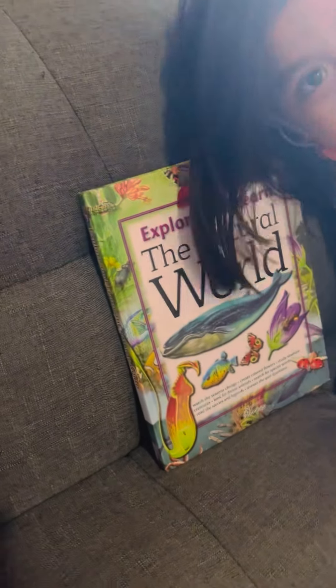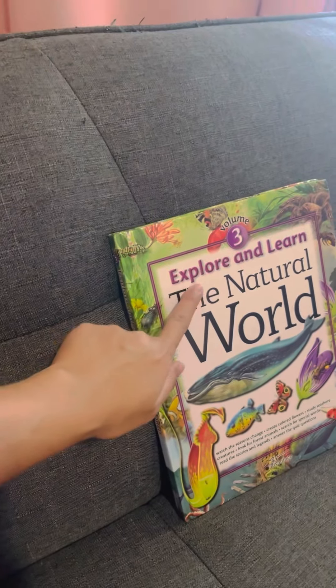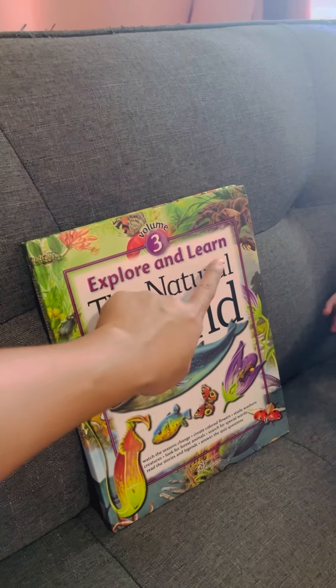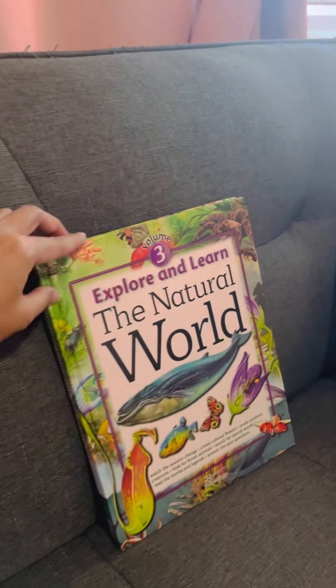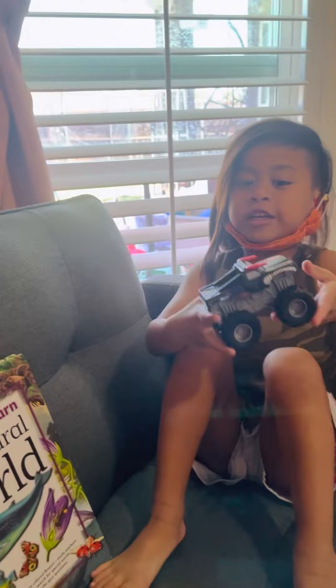Hi, Jerry! Hi! Today we're going to explore and learn the natural world.